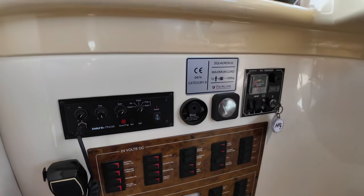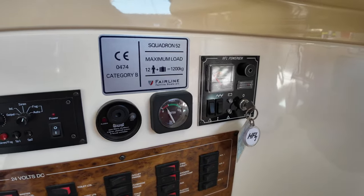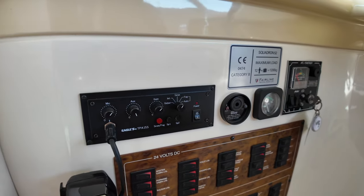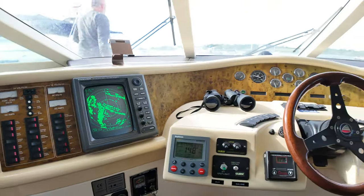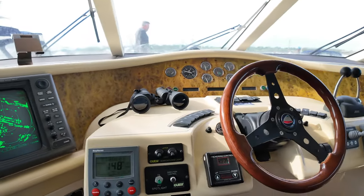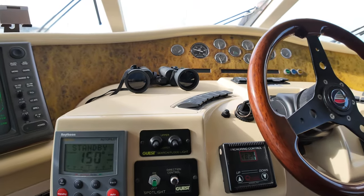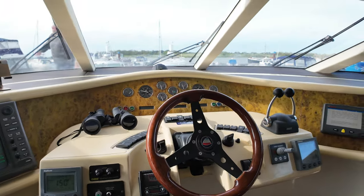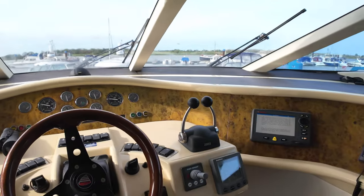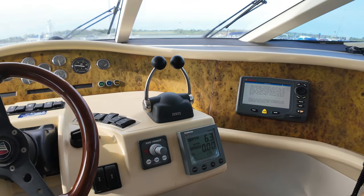Underneath here we've got more switches for the electrical systems and a water tank indicator. Over here on the left-hand side we've got a VHF radio. Moving up onto the central helm position, obviously we've got a steering wheel and autopilot. This boat does actually have a bow thruster as well — I saw that in use whilst we were coming alongside, a very powerful bow thruster. I'll give you more details on the stats of that towards the end of the video.